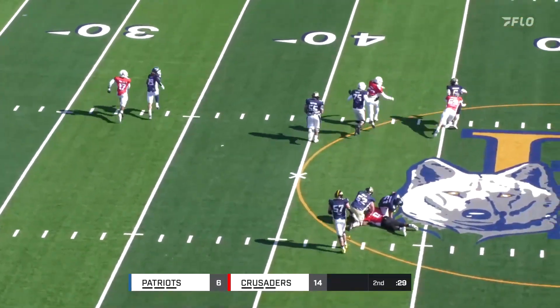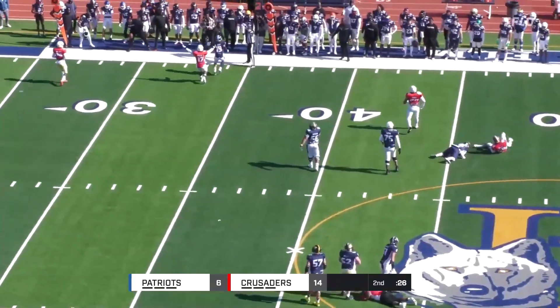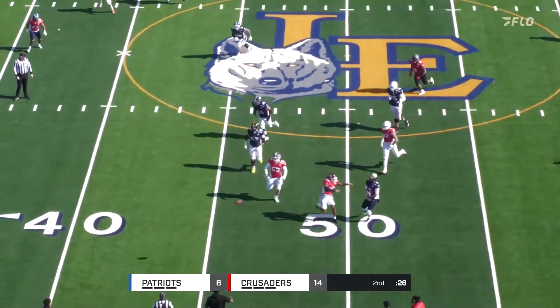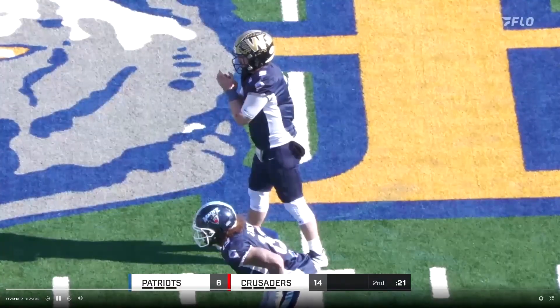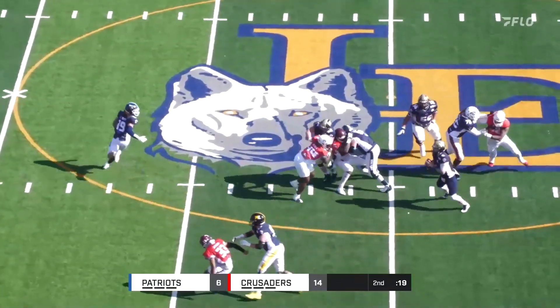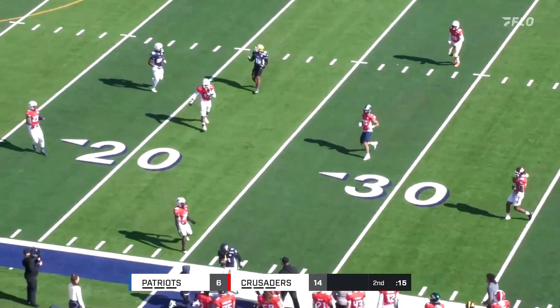Crocker scrambling — he's being chased — and will deliver the ball. Crocker faces the rush, rolls down, and will throw it. Crocker stands in the pocket, now delivers downfield. Has a man. Caught.